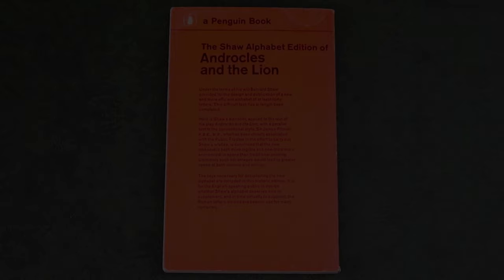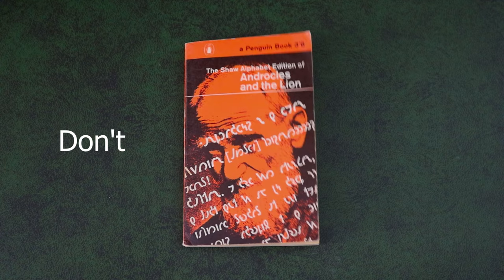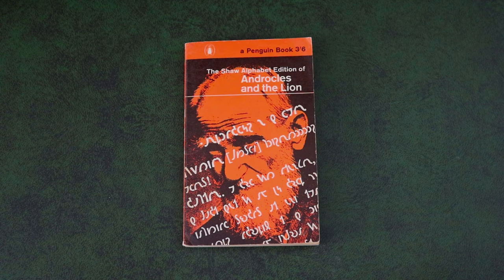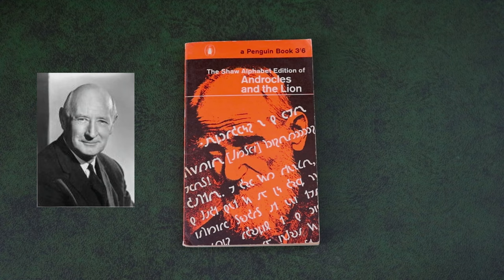Moving back to Shaw directly — he practised what he preached. If you read the scripts of Shaw's plays, including this one, he often left out apostrophes, spelling 'dont' without one, for instance, and most of the time he distrusted hyphenated words, choosing to either keep them separate or connect them outright. When writing by hand, Shaw used Sir Isaac Pitman's shorthand, and it was Pitman's grandson, Sir James — the man named in Shaw's will — who strove for over a decade to see Shaw's last wishes fulfilled with this reprinting.